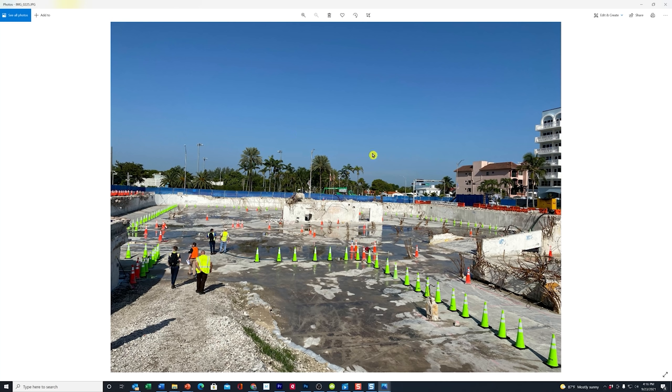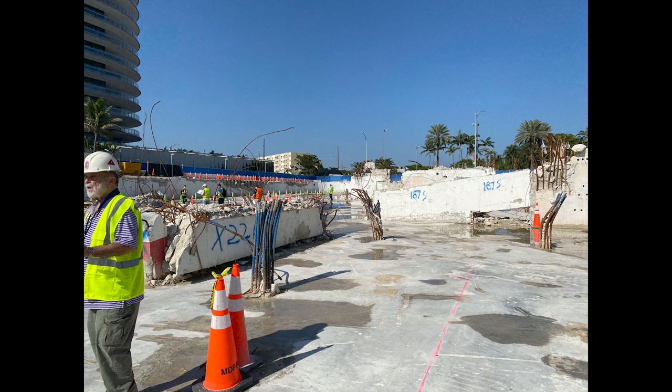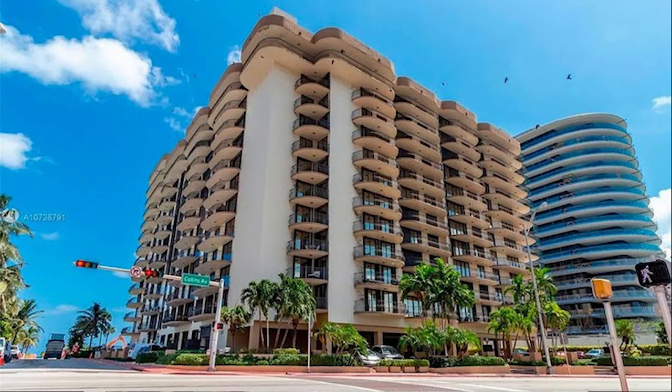Hello everyone. Welcome back to our continuing series of videos covering the Champlain Towers condo collapse down in Surfside, Florida. Today we have some pretty good exclusive access onto the actual property itself. These photos were taken by people that were with Alan Kilsheimer, who is the world-renowned structural engineer that the town of Surfside hired to analyze what caused the collapse of Champlain Tower South, and also to examine the Champlain Towers North condominium, the sister building, to see if there are any issues with that building.